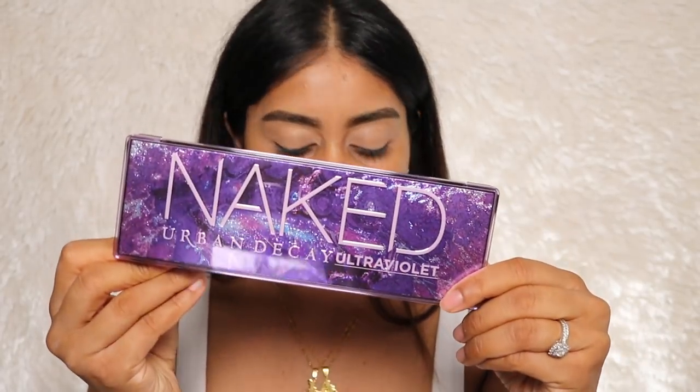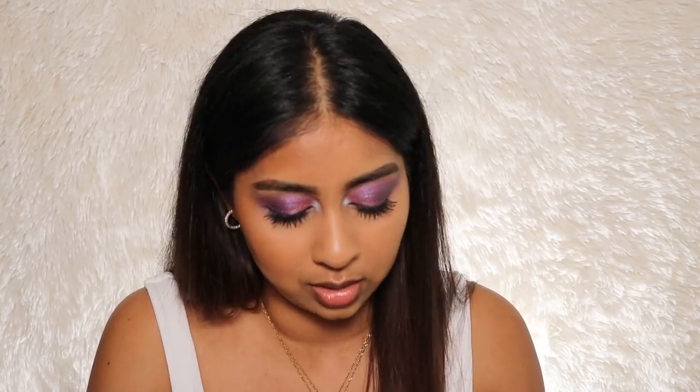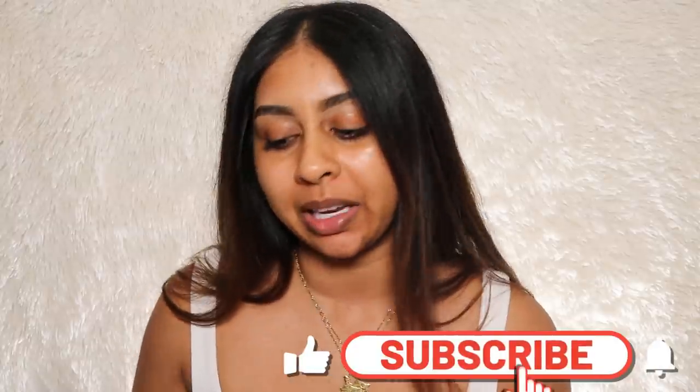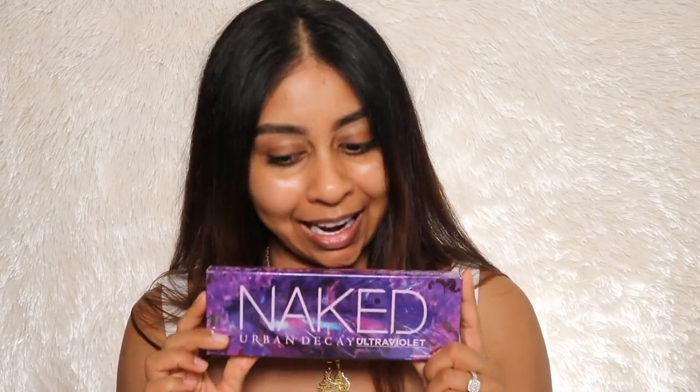Welcome back! My name is Anushka. Today we're going to be playing with a little bit of makeup, but mostly testing out the new Charlotte Tilbury Airbrush Bronzer — which is humongous, like the size of my head — along with the L'Oreal Back to Bronze bronzer. I also have a new Urban Decay palette, so I'm going to do a cool look today.